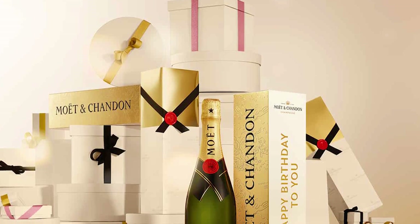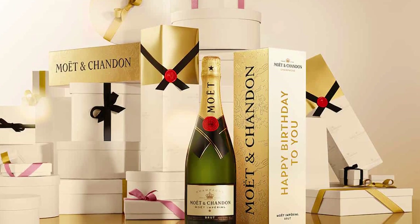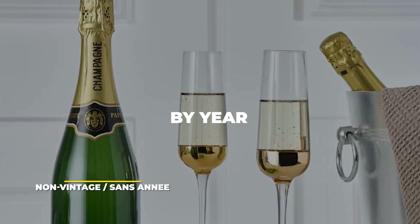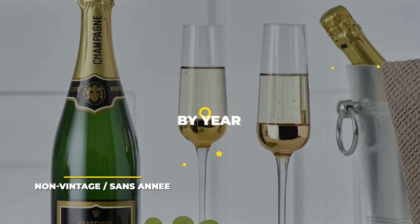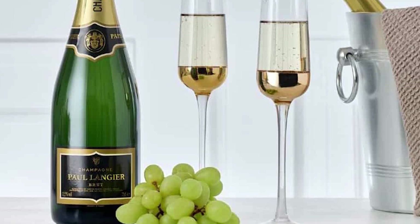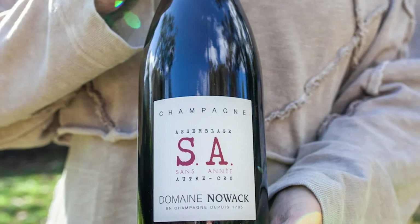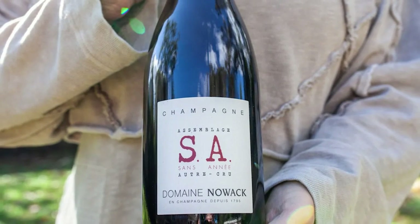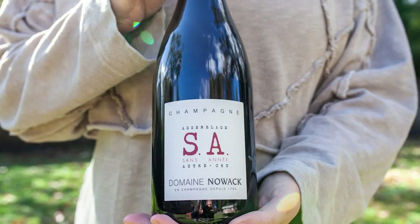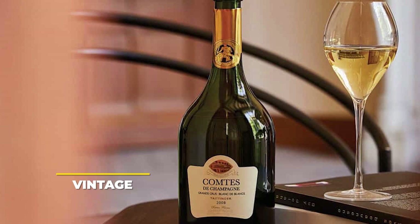Négociant Distributors are buyers who purchase rights from other producers and then label and distribute champagne under their own establishments. In classification by year, we have Non-Vintage and Vintage. Non-vintage champagne is made without regard for a particular vintage — it's a combination of several different vintages or harvests with various grape types sourced from different areas. That accounts for 85–90% of all champagne produced: the classic type, complex, consistent, and affordable.